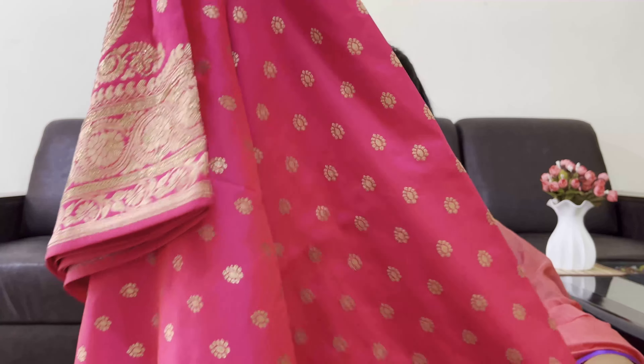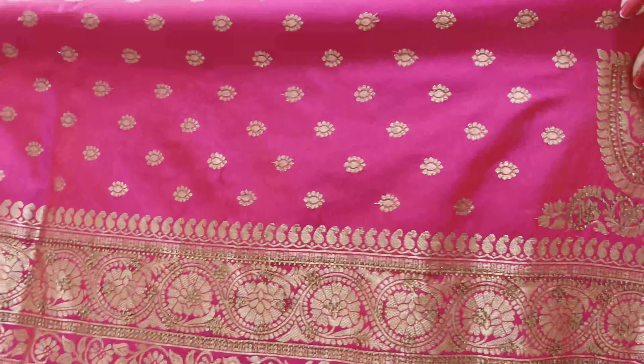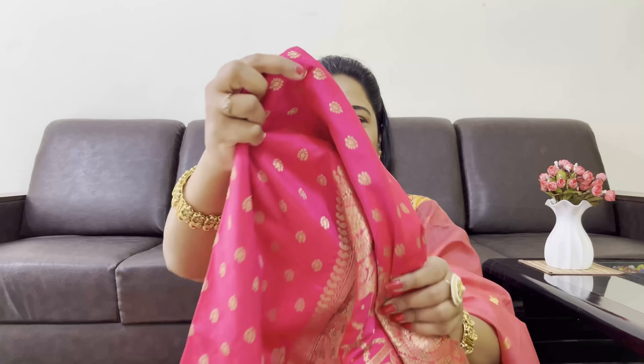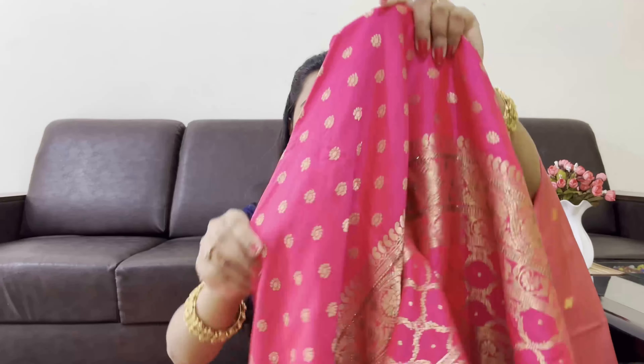First up is this Banarasi silk sari. Let me show you the pallu — the base print has a little leaf waving pattern, and the rest of the pallu has a golden stone design. See how pretty this color is — I love it so much. This is a self-color sari in one color, and the border is golden.